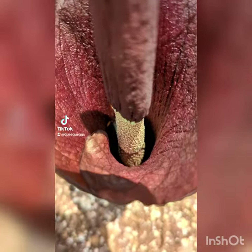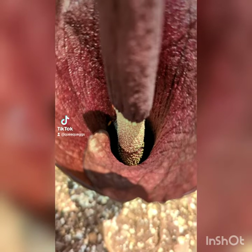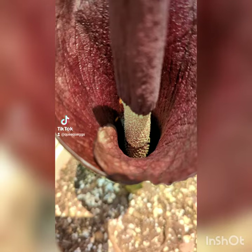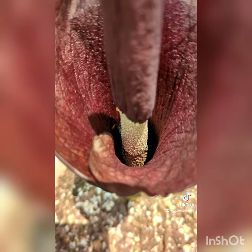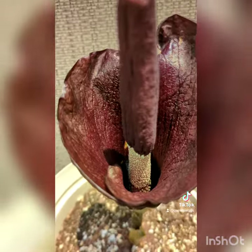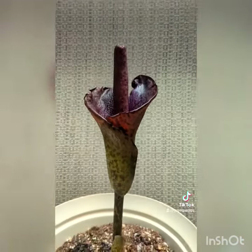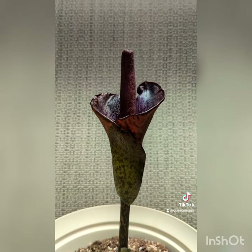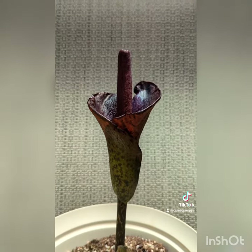If you guys can see inside, you can see both the male and the female flowers. The female flowers are at the bottom, the male flowers are at the top, and they will pollinate. I might try to collect some pollen here in a little bit. I'm going to wait another couple of hours to see if she opens up anymore, but she hasn't really made any significant changes since about 6 a.m.